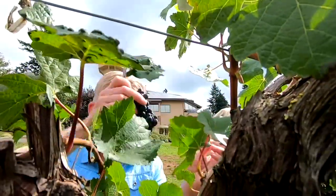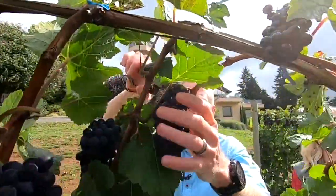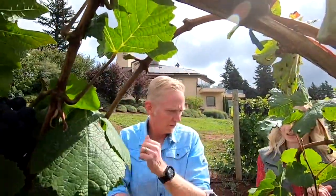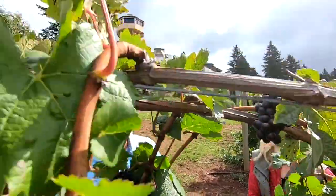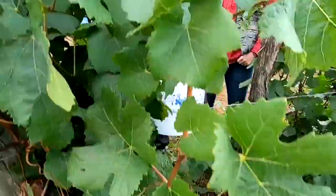They come through and remove leaves so that the clusters can get as much sun exposure as possible. What's that process called? It's called leaf removing. Stop with all the technical terms!